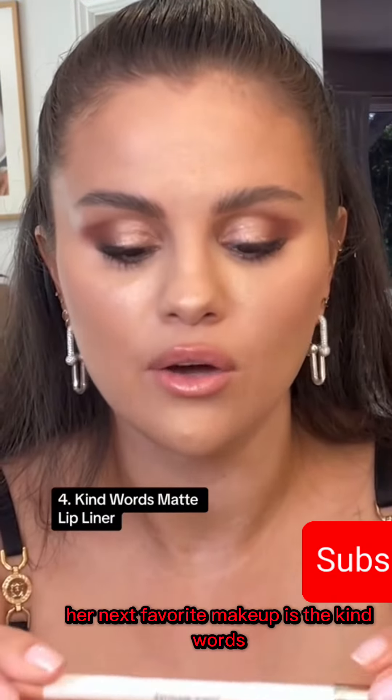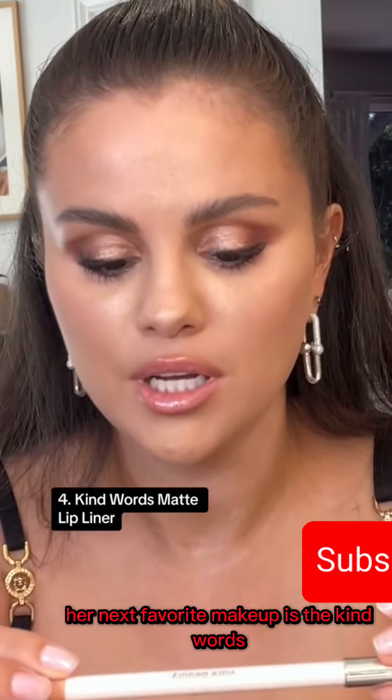Her next favorite makeup is the Kind Words Matte Lip Liner, which she is wearing right now.